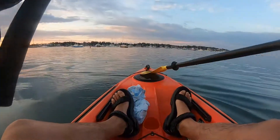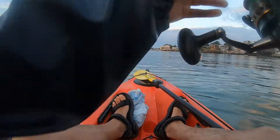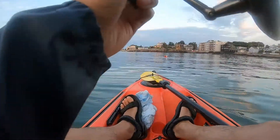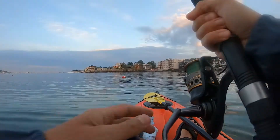As I was paddling out to the mouth of the harbor, I was trolling a tube and worm rig and this striper hits me less than a few paddle strokes from where I started paddling. I thought I had caught a lobster trap but it started to pull the reel out and it was an exciting fight.